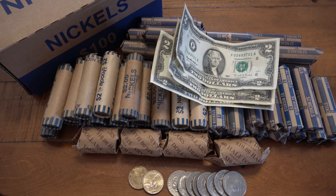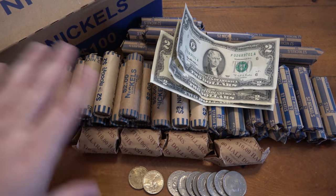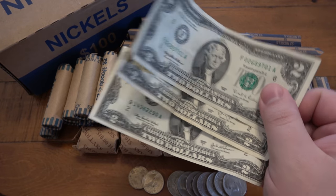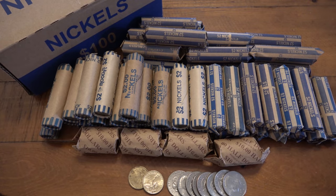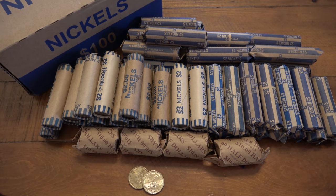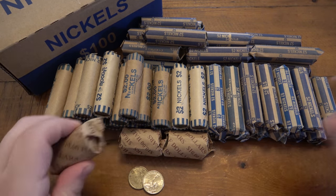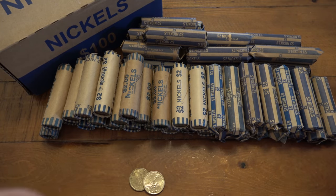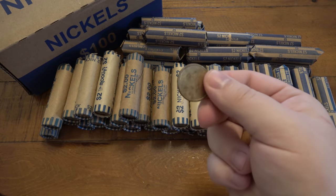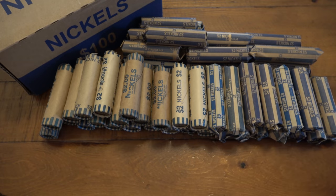I just got back from the bank and picked up a bunch of stuff. Obviously you saw the title of the video which has something to do with nickels — that's predominantly what I got. But when I'm at the bank I always ask about other things they have. I asked about two-dollar bills and they had three — super common, nothing special. I also got some half dollars and a couple of presidential dollar coins I collect, trying to get all the different presidents. There are a couple of Sacagaweas worth big money, but that's not one of them.